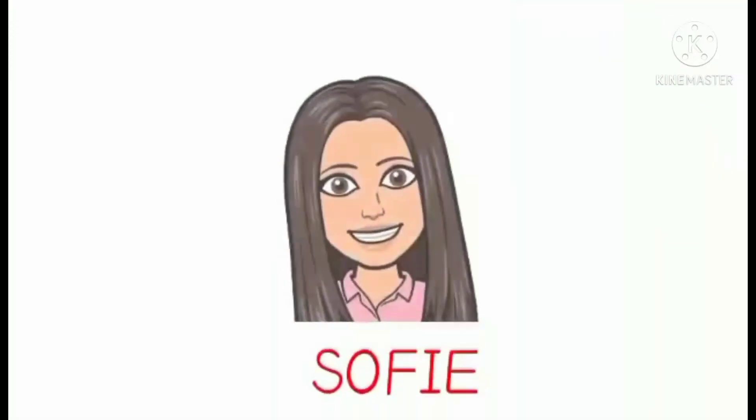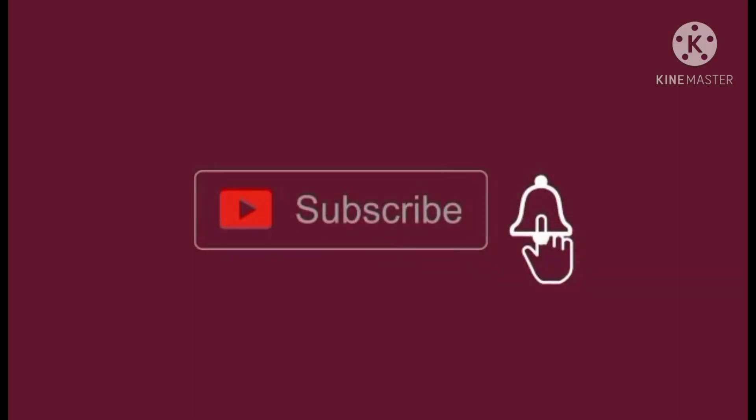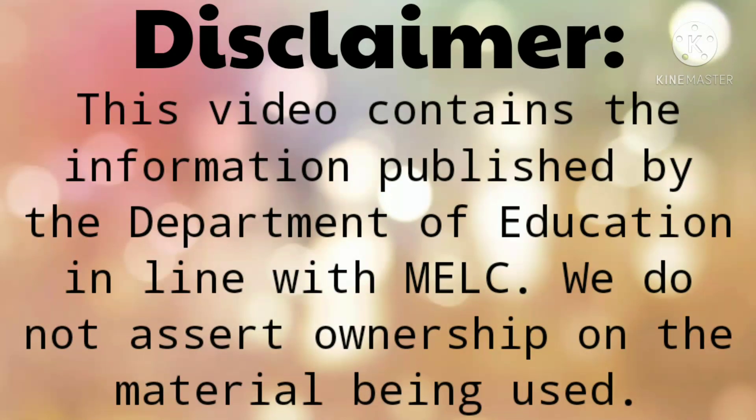1, 2, 3, come on! Disclaimer: This video contains information published by the Department of Education in line with DepEd materials. We do not assert ownership on the material being used.